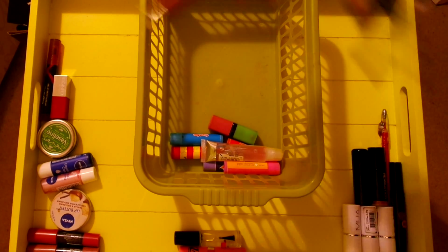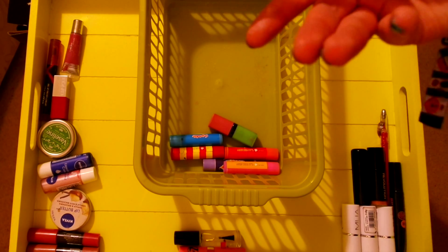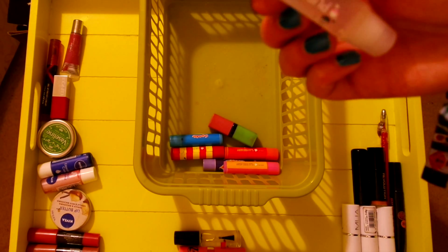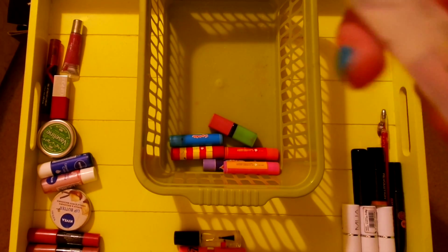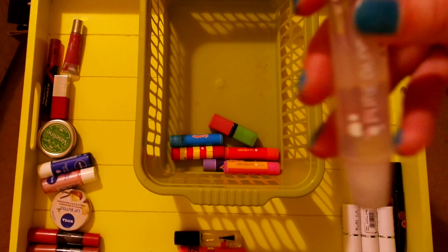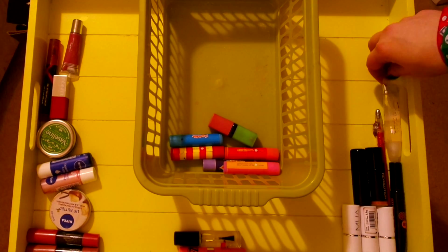A Dior lip gloss that I've had for about 25 million years and should probably be in the bin. Sadly it is tested. And finally just a clear lip gloss by Collection 2000. Now I think Collection 2000 are cruelty-free. There's been a couple of conflicting reports, but I'm going to go with yes for now.